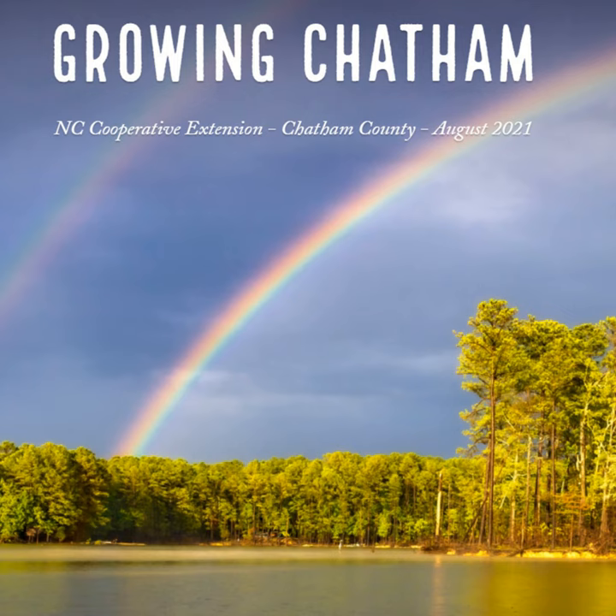Have you downloaded the Visit North Carolina Farms app? Download today by visiting your Google Play Store or Apple App Store. Fox 8 WGHP featured the Visit North Carolina Farms app recently. You can see that story by visiting the Growing Chatham Newsletter at go.ncsu.edu/growingchatham821.